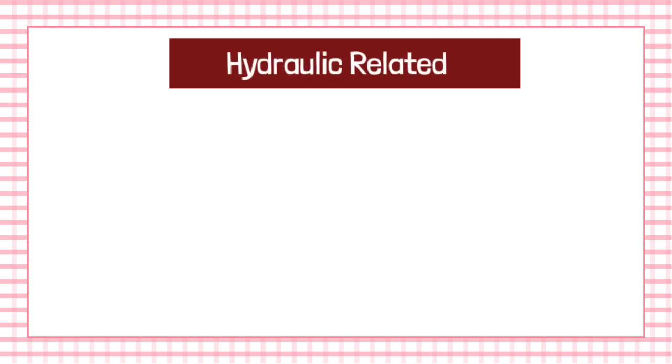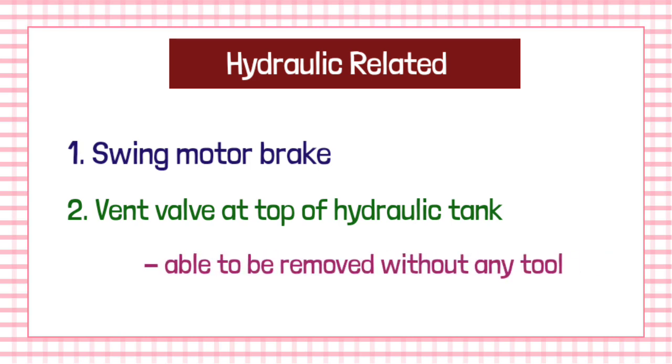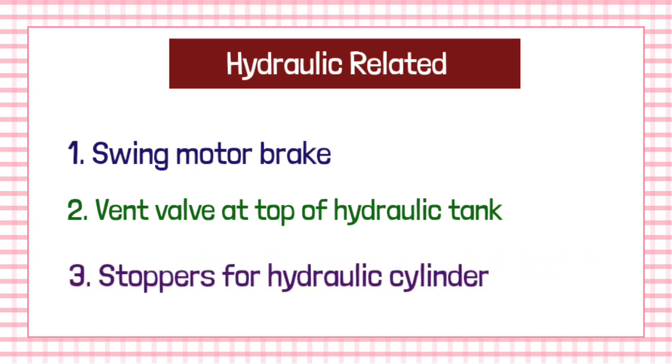Now let us move to the hydraulic-related safety. The first point is that a swing-motor-brake should be provided. The second point is that a vent to wall should be provided on the top of the hydraulic tank, and it should be able to be removed without any tool. The third point is that stoppers should be provided for limiting the hydraulic cylinders.